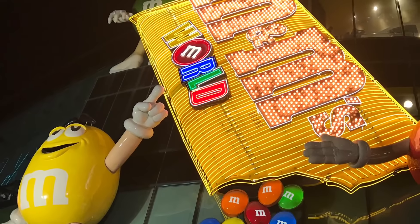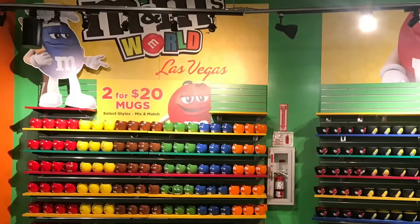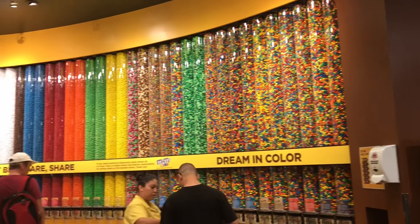Get lost inside the colourful world of M&M's and explore all four floors of colourful fun. It is the second largest in the world, next to London.